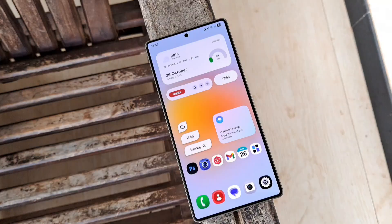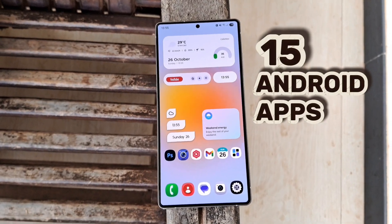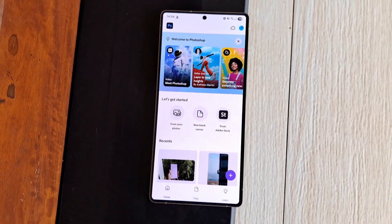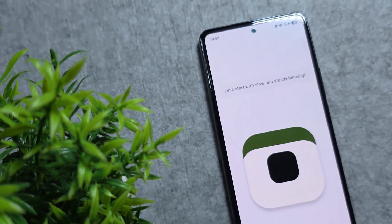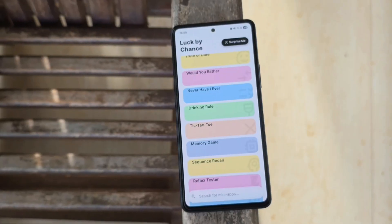Hey everyone, it's a new month and today I've got 15 Android apps that'll totally level up your phone — from boosting productivity to transforming your home screen. We've got some fresh apps in here too, so you're definitely going to want to try these out.